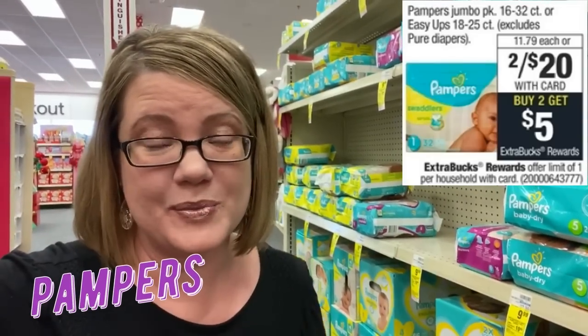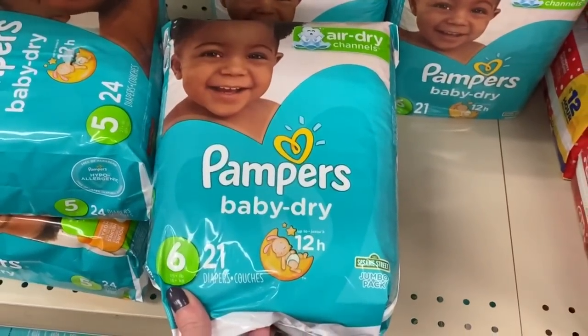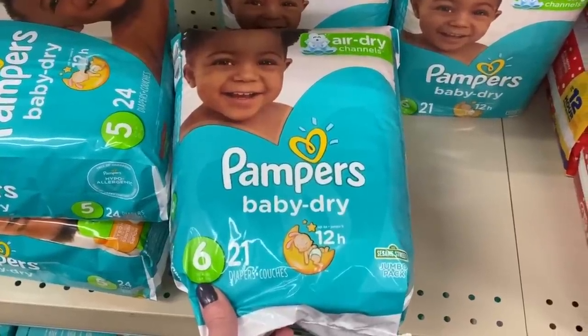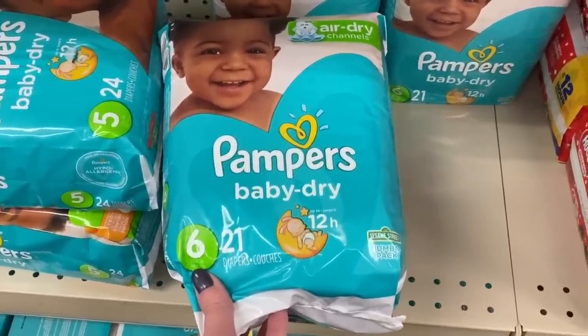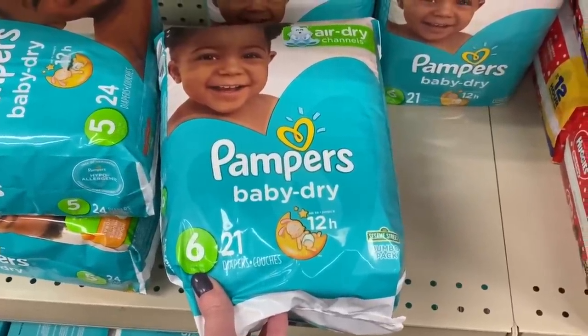This week there's a great deal on Pampers diapers — packs are on sale two for $10, plus buy two get a $5 ExtraBuck, limit of one. If you have a $3-off-$15 or $3-off-$18 diaper CRT, great time to pair it. Grab two packs (two for $20), use two $1.50 coupons from the February P&G insert — deduct $3, pay $17, get back a $5 ExtraBuck — two packs for $12 or $6 per pack. With a diaper CRT, that drops to $9 for both or $4.50 per pack.